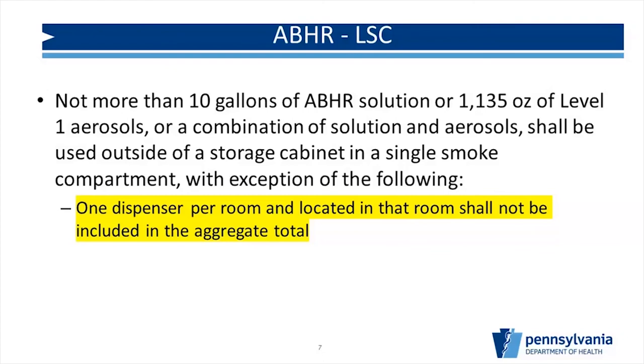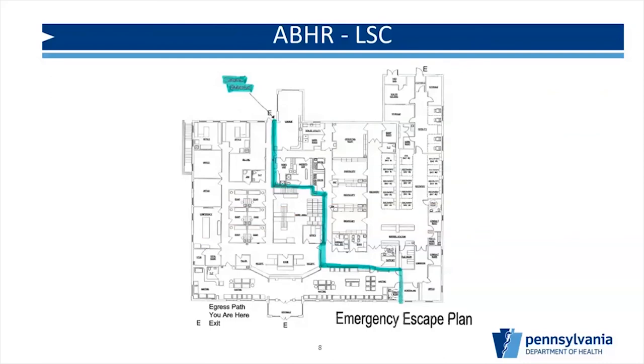When we talk about smoke compartments in healthcare, we do a lot of defend-in-place. Every facility is required to have a portable life safety code plan that shows your smoke compartments. For example, a facility may be broken into two compartments so that in a fire, residents can evacuate from one side to the other. You can have 10 gallons total per smoke compartment side. When doing your calculations and figuring out how to set up your facility, the first step is to pull out your life safety code plan and identify where your smoke compartments are, then determine where you can install hand sanitizers.